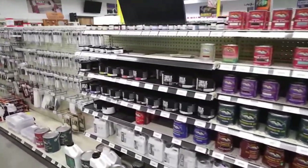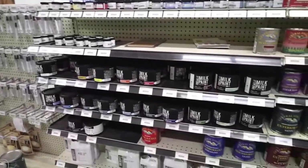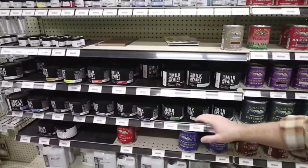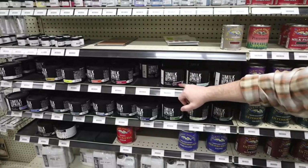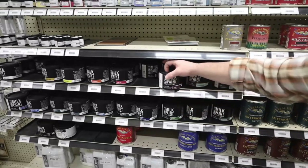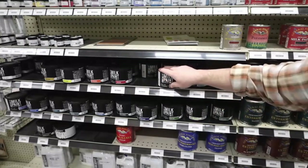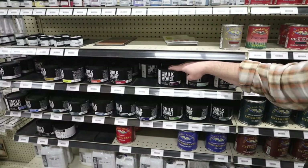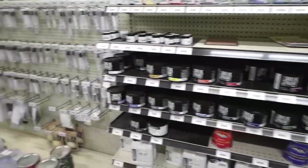We roll into the finishes — to the left we've got your Deft and then on down your Mohawk and your touch-up. Over here to your right is a full line of General Finishes. The nice thing about General Finishes is we carry all of their different stains, from their dyes to their gels and their standard wood stain, as well as their top coats. So anything you're looking for in the General Finishes line, we have got you covered. We're also a full-line dealer of the Real Milk Paint — quite an array of colors and the quality is really good.